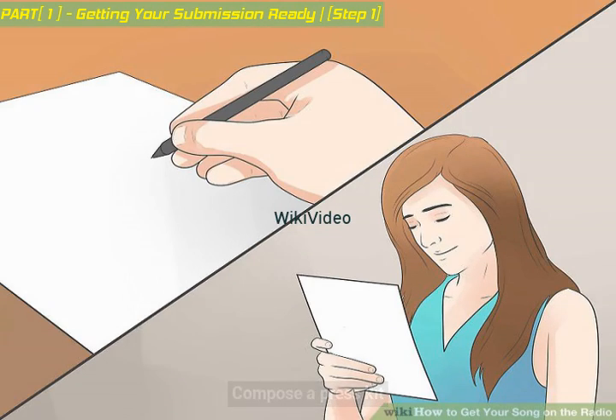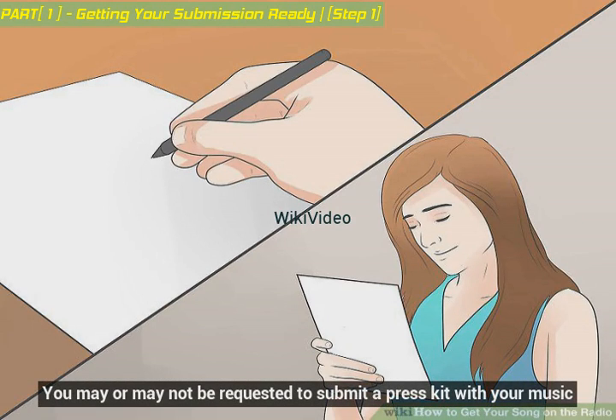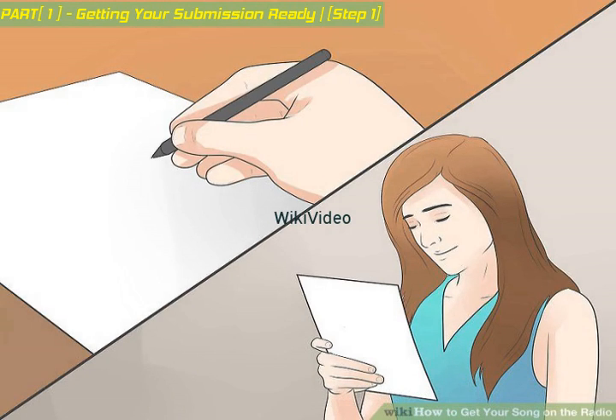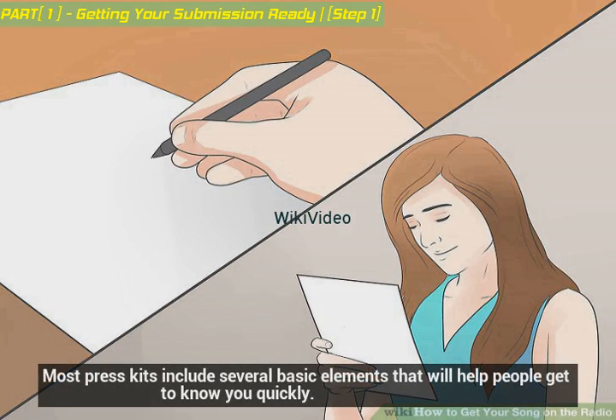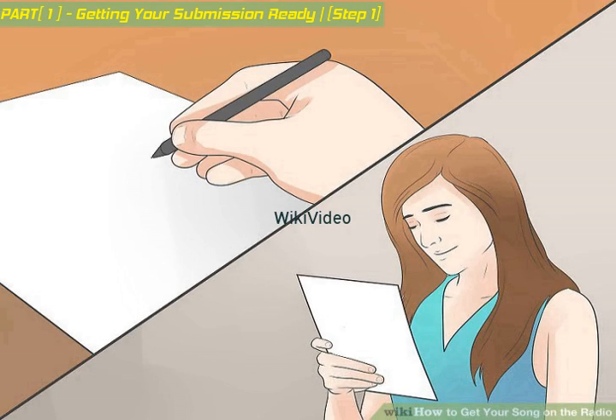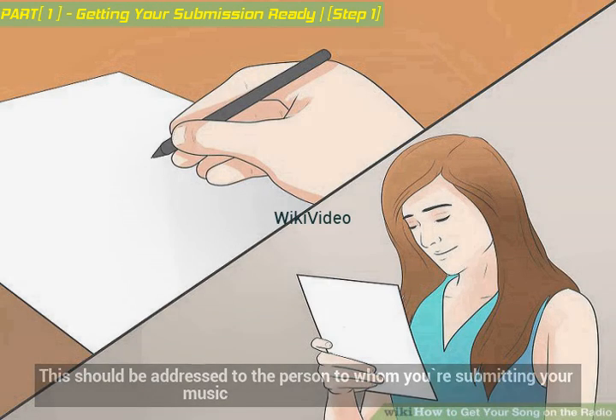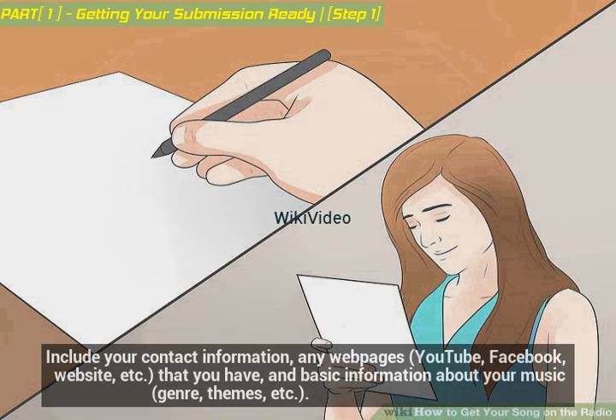Compose a press kit. You may or may not be requested to submit a press kit with your music. However, it doesn't hurt to have one ready to go. Most press kits include several basic elements that will help people get to know you quickly. Write a cover letter. This should be addressed to the person to whom you're submitting your music. Include your contact information, any webpages that you have, and basic information about your music genre, themes, etc.